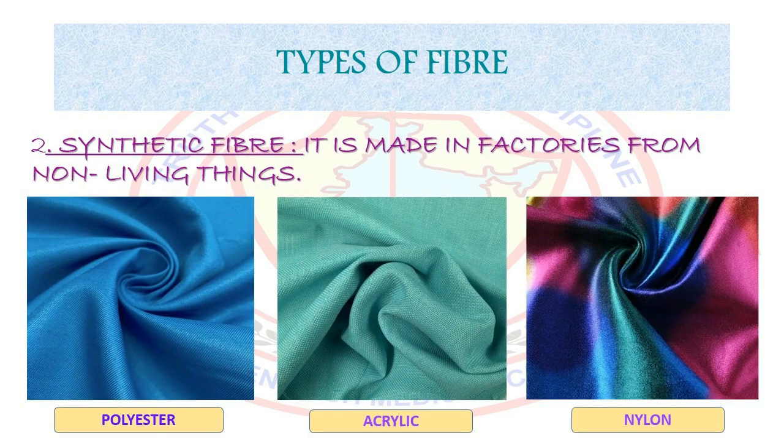Synthetic fibers are made from chemical substances which are not obtained from plant or animal sources. For example, polyester, nylon, and acrylic.